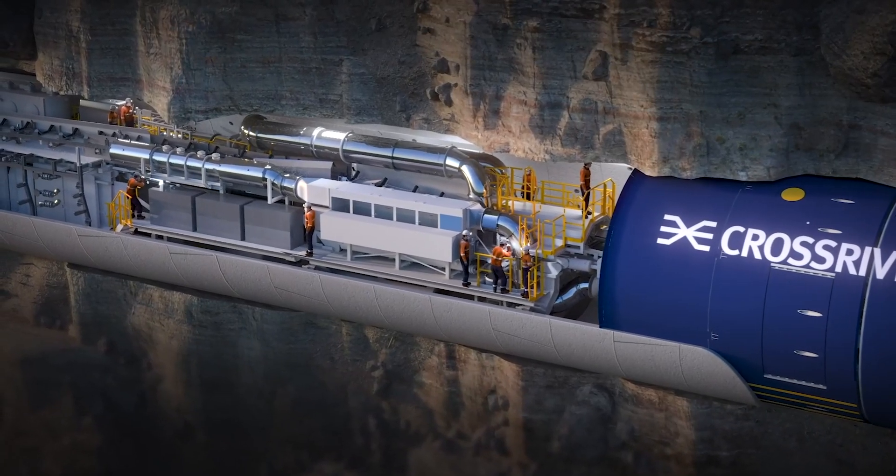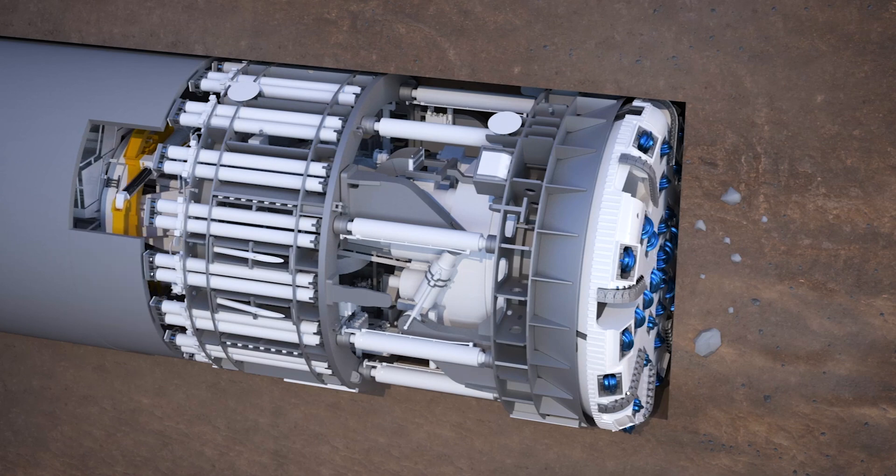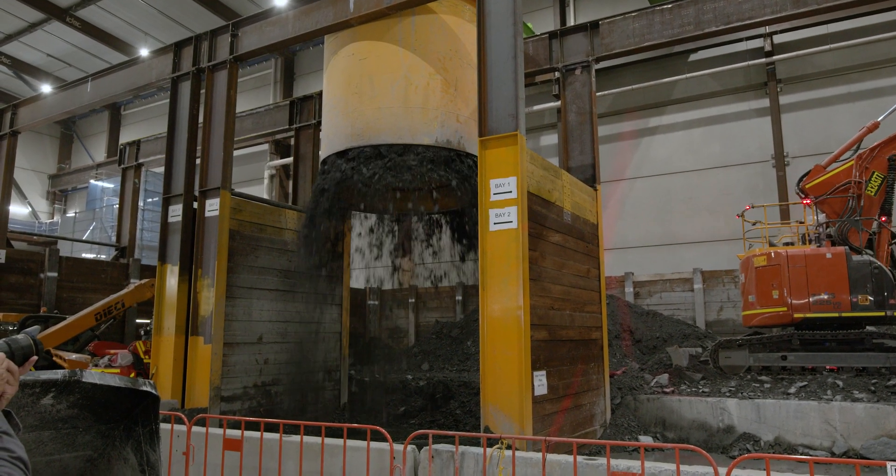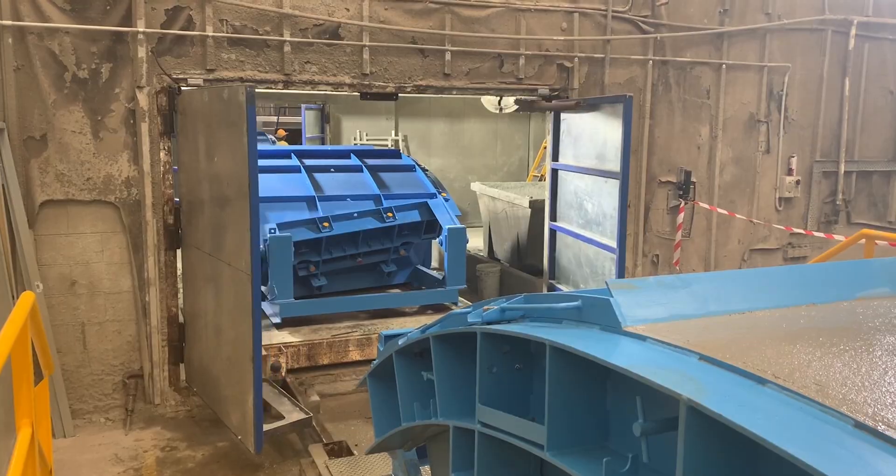The TBM's a large factory. You have to feed it segments and you have to take away the waste, which is the spoil. There's a real balancing act — you can't go too fast otherwise you're generating too much spoil, and if you're not keeping the segments up, that's actually going to slow your production.